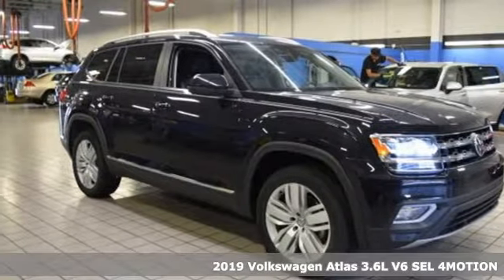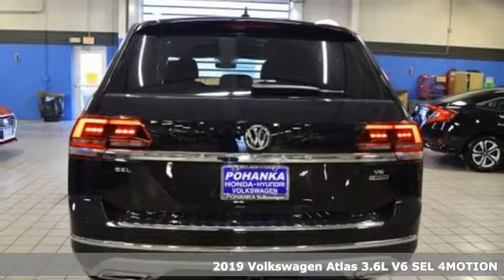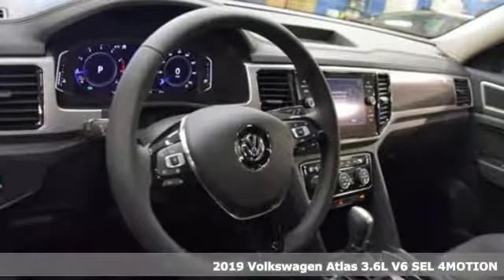It's a new 2019 Volkswagen Atlas. Enjoy every drive in a Volkswagen. And with features like these, every drive's a pleasure.